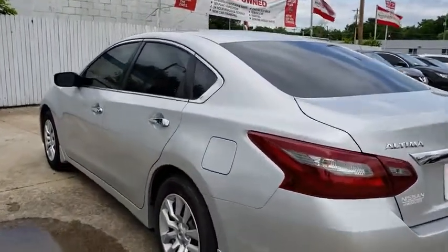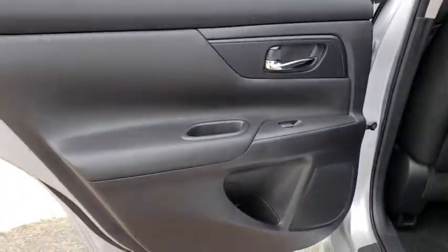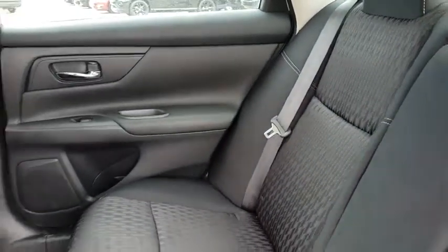Stability control, traction control, anti-lock braking system, steering wheel audio controls, keyless entry, backup camera, Bluetooth, power steering, adjustable steering wheel, cruise control, four-wheel disc brakes.